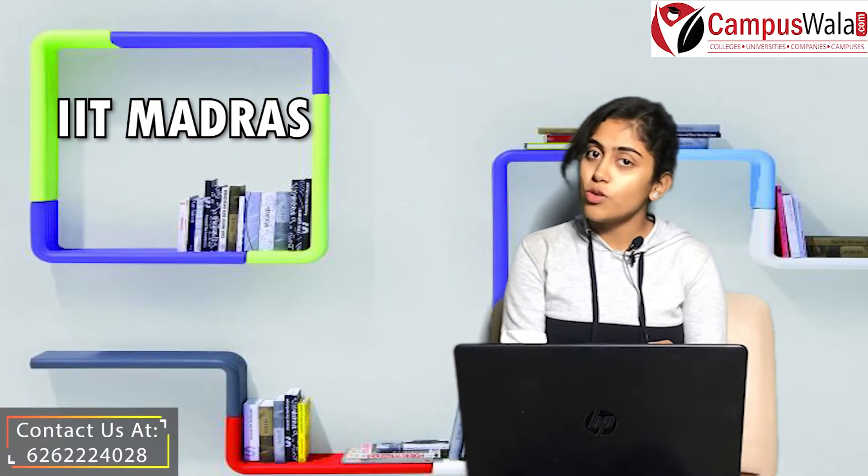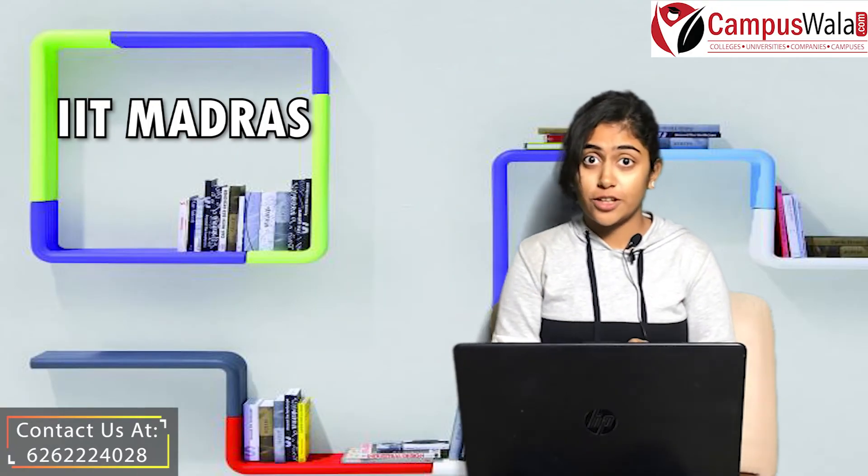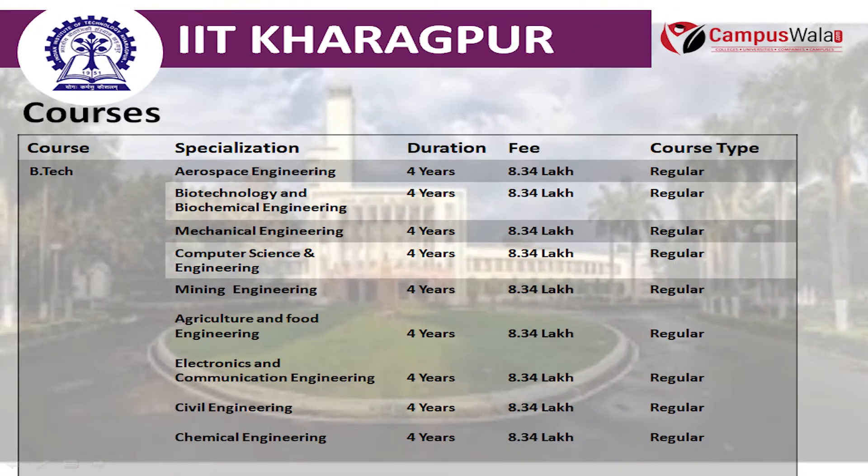Now let's talk about the courses that are offered in this college. The first course is B.Tech, which is offered in fields of Aerospace Engineering, Naval Architecture and Ocean Engineering, Mechanical Engineering, Computer Science and Engineering, Electrical Engineering, Chemical Engineering, Engineering Physics, and Civil Engineering.